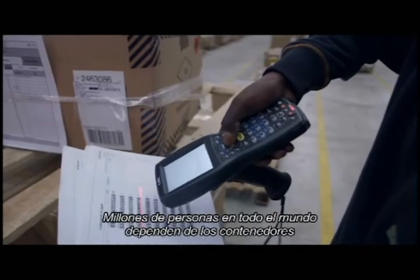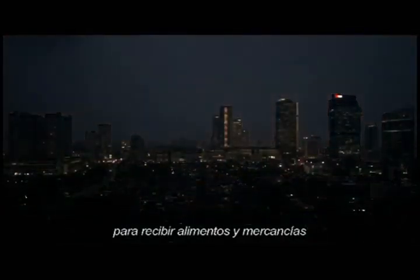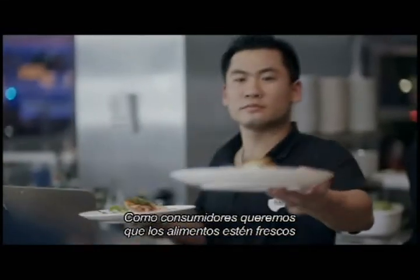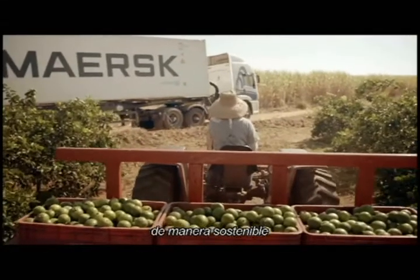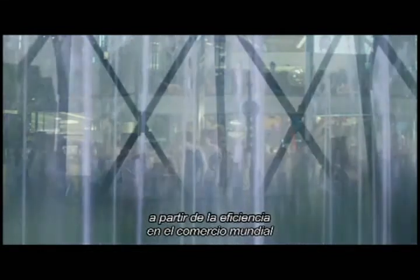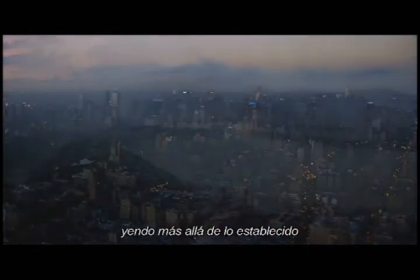Billions of people around the world depend on containers for a steady supply of food and goods. As consumers, we want our food to be fresh when we buy it, but we also expect our goods to be produced and transported in a sustainable way. Mass Container Industry has made a business of making world trade more efficient by thinking outside the box.